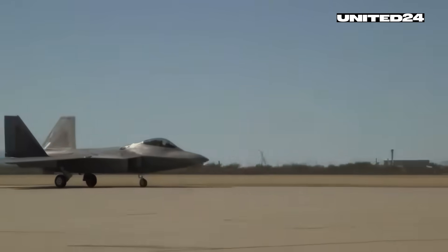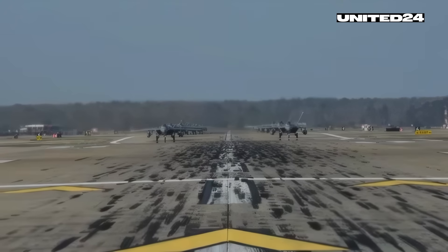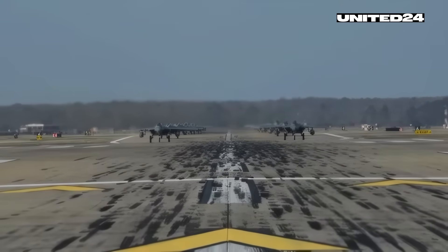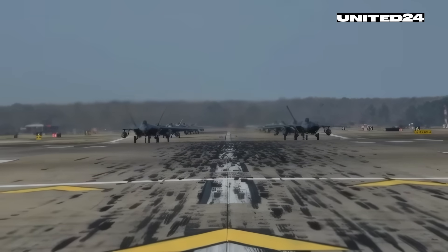The F-22's ability to deploy these weapons with stealth, speed, and precision makes it a versatile and deadly platform — not just for air superiority, but for ground attack missions as well.